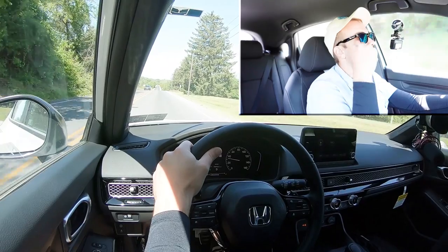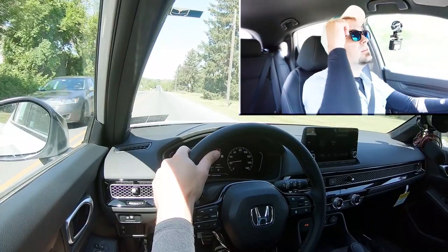Now let's put the acceleration to the test. Keep in mind we have the naturally aspirated four-cylinder in our Sport trim level here. Let's see how quickly we can get this one up to speed.